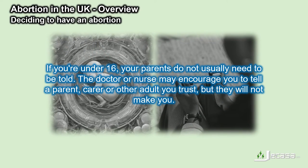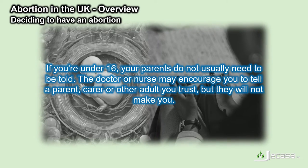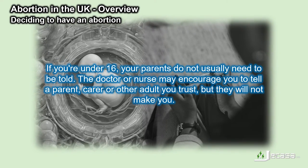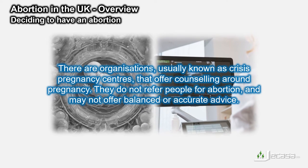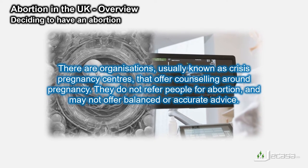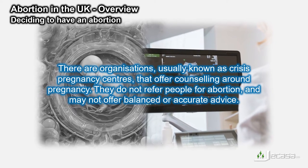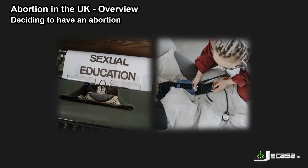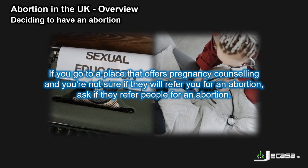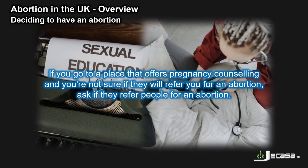If you're under 16, your parents do not usually need to be told. The doctor or nurse may encourage you to tell a parent, carer or other adult you trust, but they will not make you. There are organisations, usually known as crisis pregnancy centres, that offer counselling around pregnancy. They do not refer people for abortion and may not offer balanced or accurate advice. If you go to a place that offers pregnancy counselling and you are not sure if they will refer you for an abortion, ask if they refer people for an abortion.